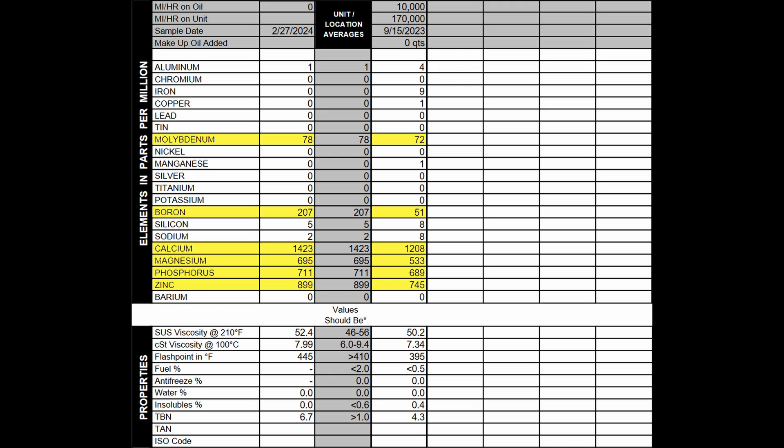Looking at the contaminants — silicon and sodium — there was a little bit present in the new oil sample on the left. Those numbers increased slightly on the right, possibly from test contamination or contaminants already in the oil when it was brand new. The numbers really didn't go up much, so the oil did very, very well.